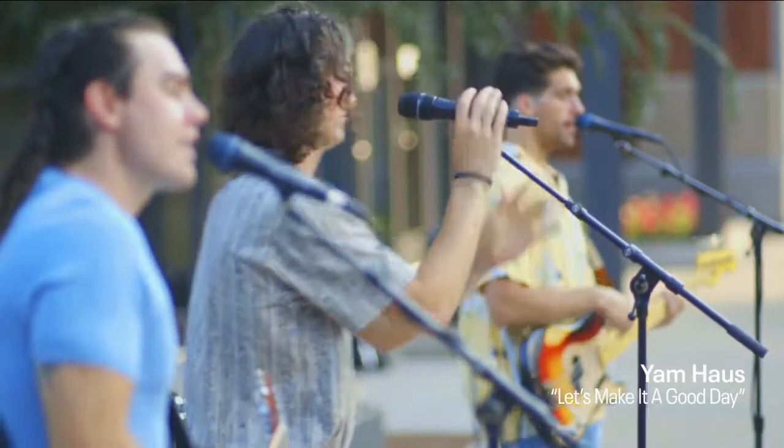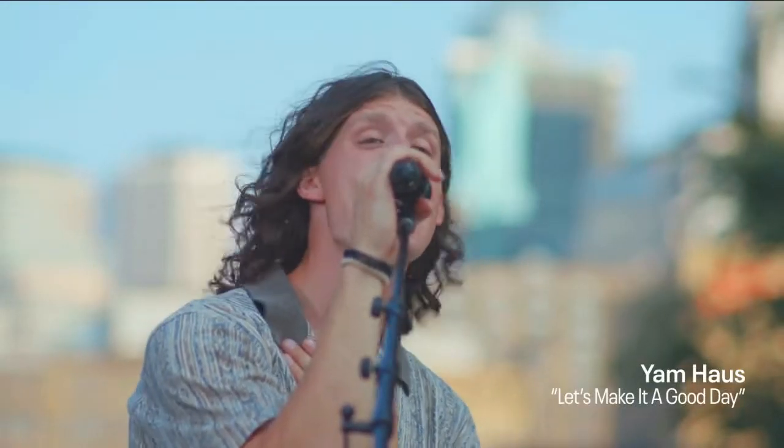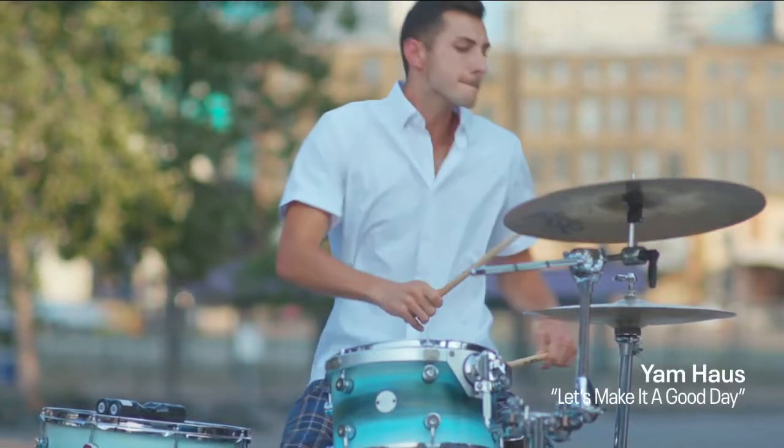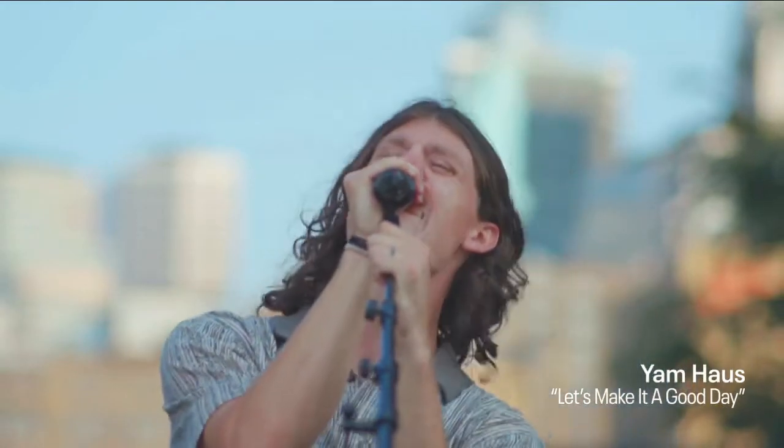Let's make it a good day. Every day, every day. We do it our own way. Sing it out every day. Let's make it a good day. No matter what they say.